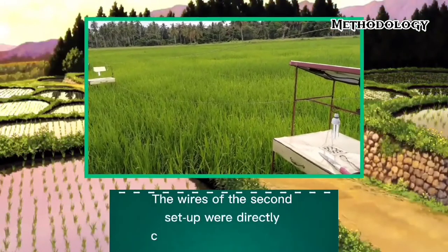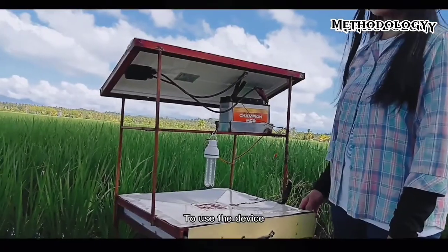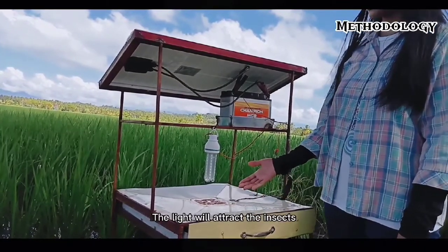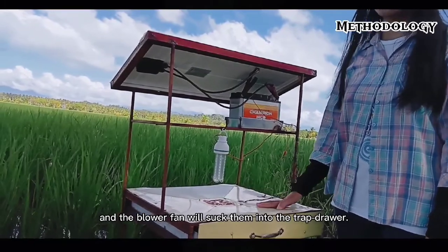The wires of the LED bulb and blower fan were linked together to a switch and to the battery. The solar panel was positioned in the upper part and was connected to the battery as the energy source. The wires of the second setup were directly connected to the battery. To use the device, connect the solar panel to the battery as well as the wires of the light bulb and the blower fan. The light will attract the insects and the blower fan will suck them into the trap drawer.